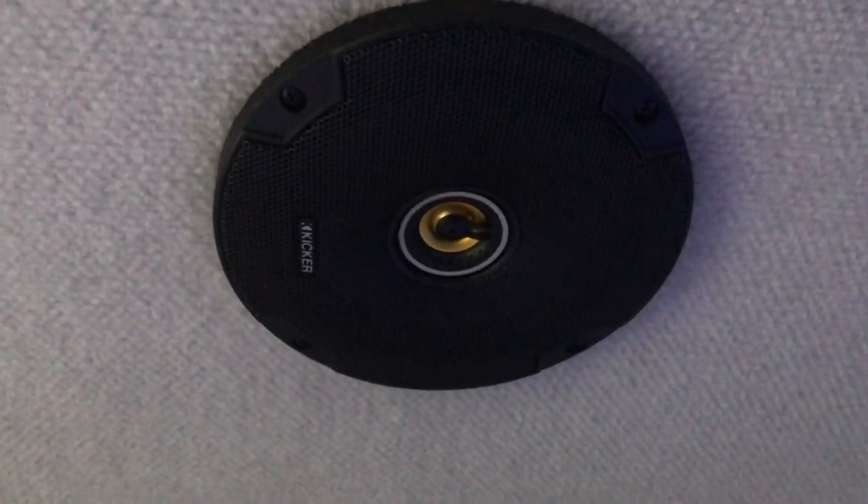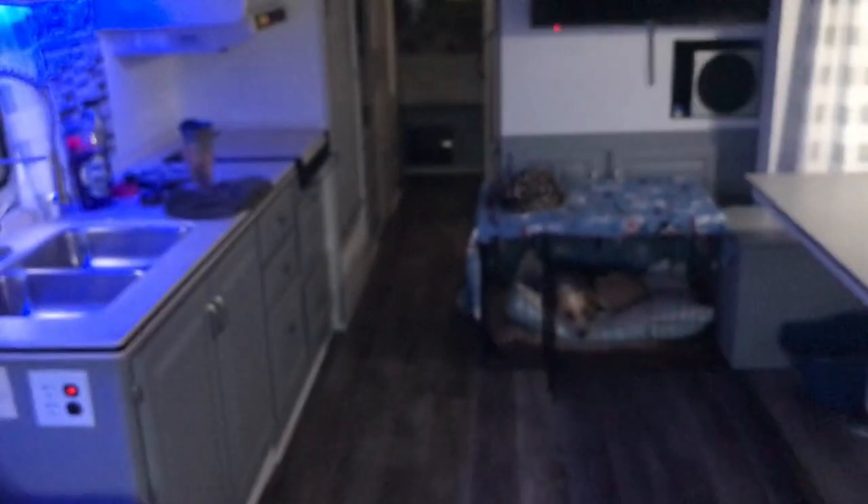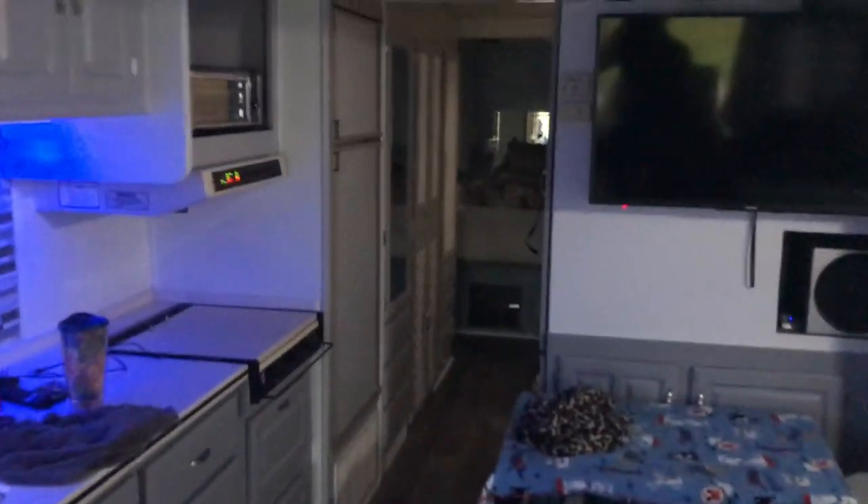I also replaced the speakers. I put in Kicker brand speakers — I like the Kicker brand, it's pretty good. They sound great, so much better than the old ones. There are two up here in the front, and we'll head back to the bedroom to see the other two. Here are the other two speakers — one right there and another one right there.